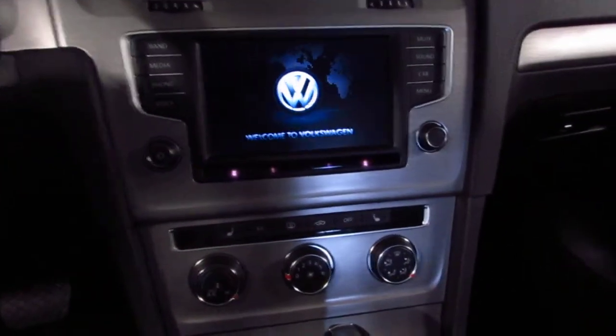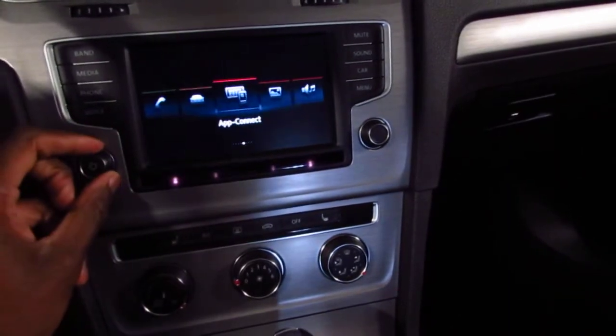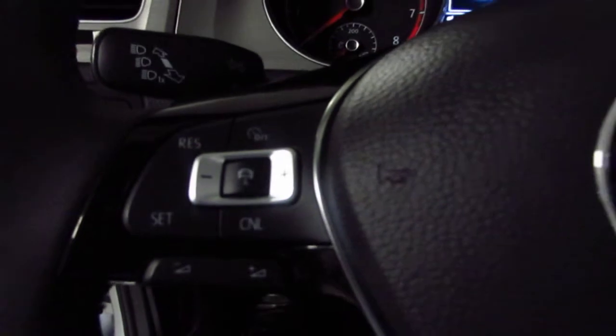The car also has app connect, where you can project your apps from your phone onto the screen. Voice recognition, Bluetooth, and cruise control are also included. This little center button here is going to be adaptive cruise control.